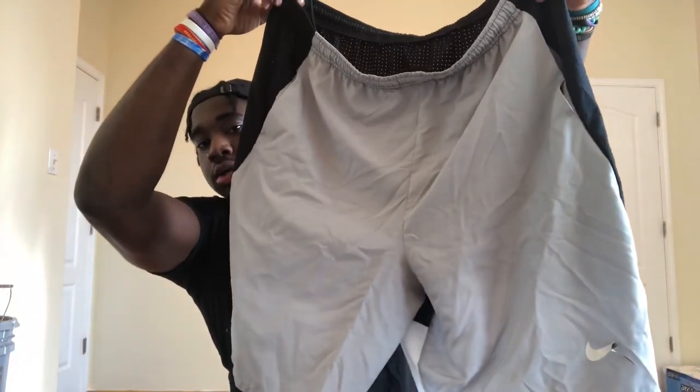Next up we got these Nike shorts — gray in the front, black and white in the back. My Nike sign is peeling off, which is crazy. Then we also got another pair of compression tights — really comfortable, wear them under the shorts and stuff.